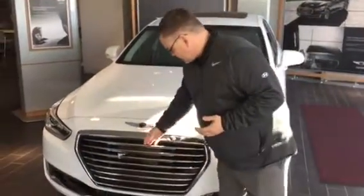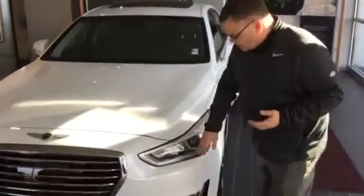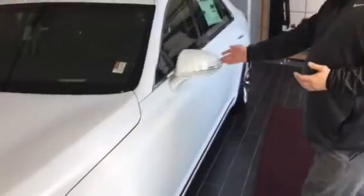It comes with a 360 camera, smart cruise, wraparound headlights, and front parking sensors. It also comes with 19-inch alloy wheels, blind spot detection, proximity sensors, and LED lighting.